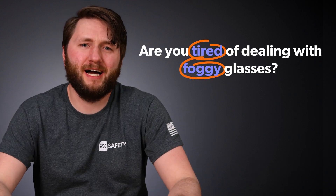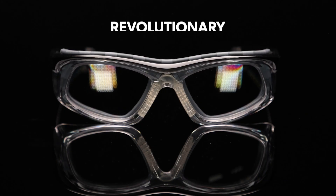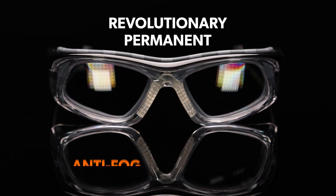Are you tired of dealing with foggy glasses? Well, you're not alone. Fogged up lenses can be a real hassle and, in the worst case scenarios, a safety concern. RxSafety has developed a revolutionary permanent anti-fog coating. In this video, I'll explain how the technology works and how to get them on your glasses.